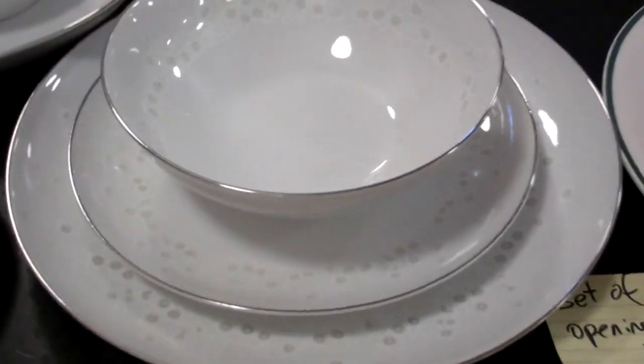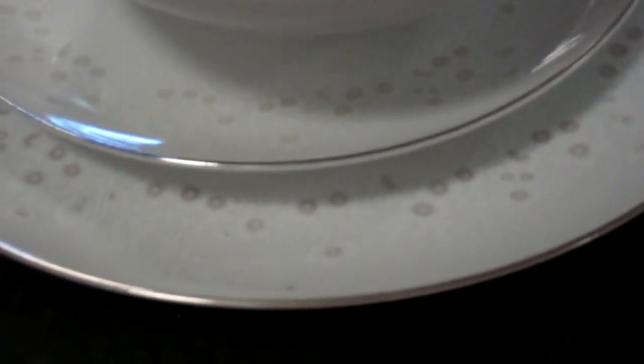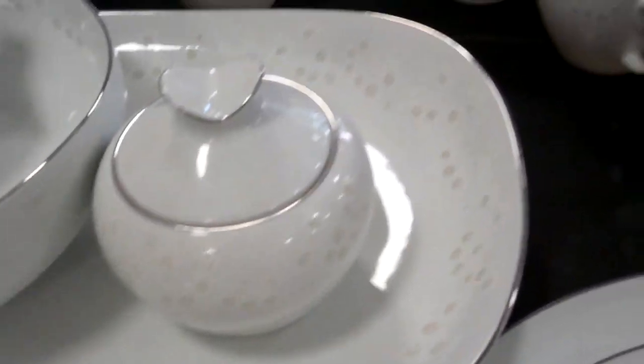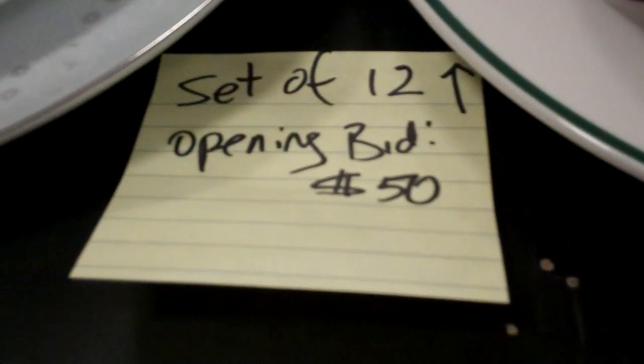Who wants to open that at $20? This set is premier. I have 12 sets of the teacup and saucer, bowl, plate, and side plate. It also has the cream and sugar, a bowl and a platter. Set of 12, and that is opening bid starting at $50.